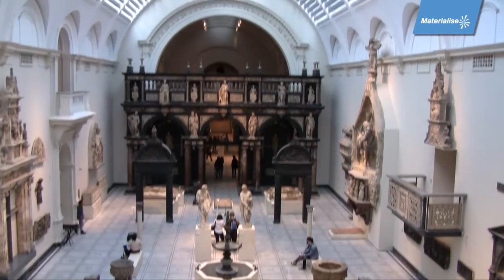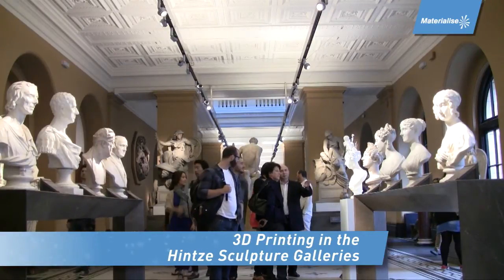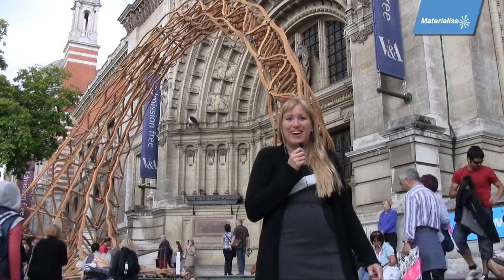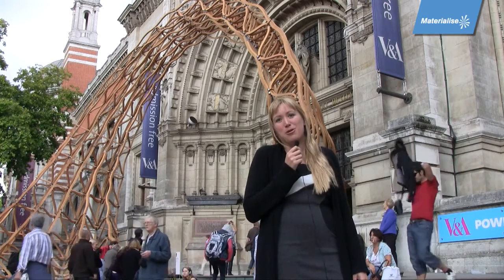It's an exhibition put together for the London Design Festival by the celebrated curator Murray Moss of the Moss Gallery in New York, and in collaboration with Materialize. It's starting to rain, so let's get inside and away from the bustling street and go meet Murray Moss so he could tell us a little bit more about the show.